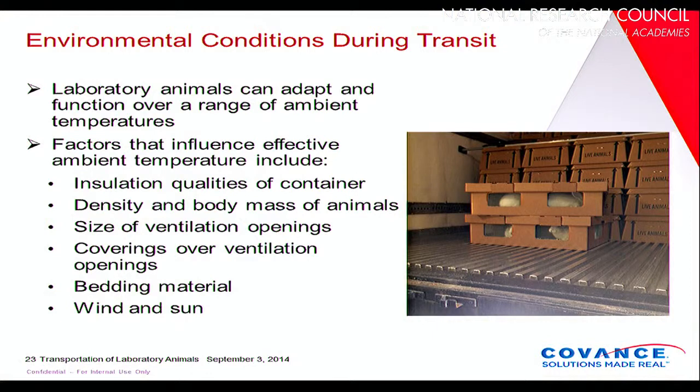During transit, you need to consider environmental conditions. Lab animals are very adaptable and can function over a wide range of ambient temperatures, but they generally need to be acclimated for very extreme temperatures. Things to consider include how well your container insulates, how tightly packed the animals are and the body heat generated, the size of ventilation openings, whether you have filters or coverings over openings, whether you provide adequate bedding material and what type, and exposure to wind and sun during the trip.